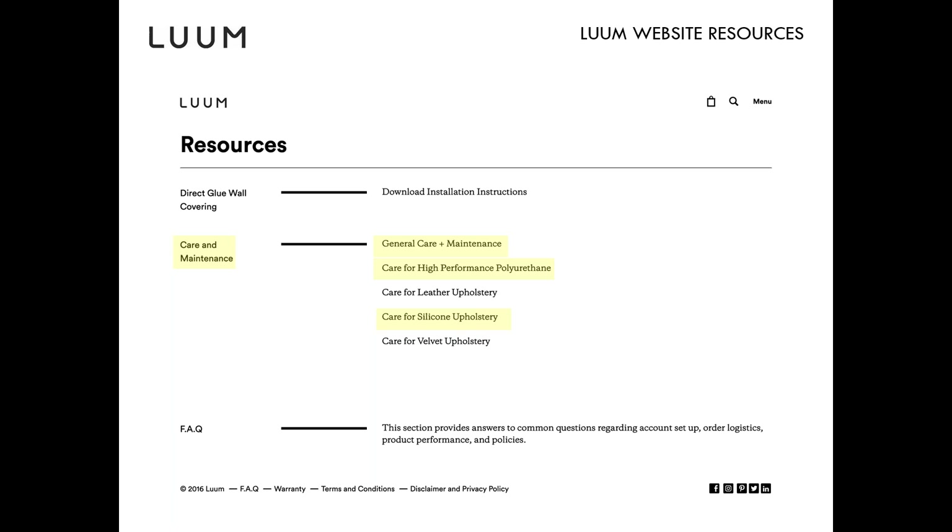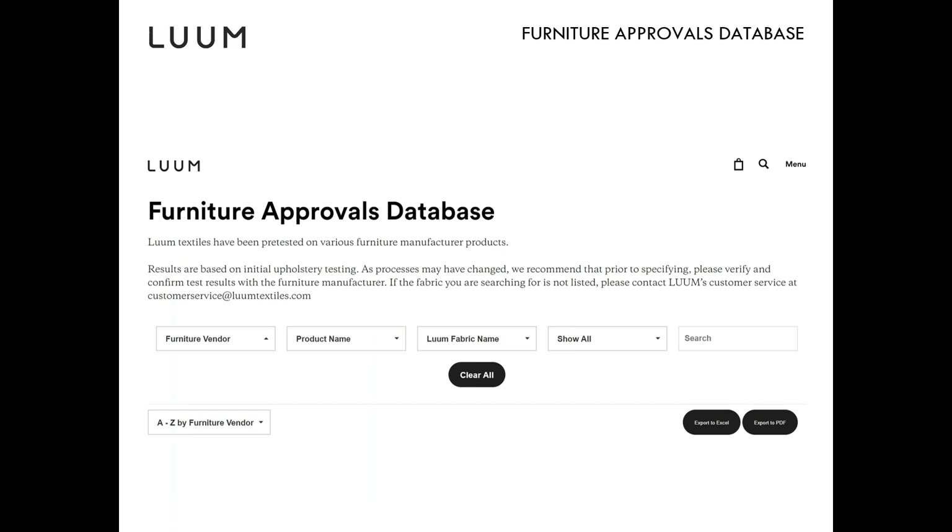Here's a snapshot of where the Loom website resources are located. We have a care and maintenance section with general care and maintenance, care for high-performance polyurethane, care for silicone upholstery, and after today you'll also see care for vinyl upholstery added. Those documents list the cleaners that have been tested by brand name, showing what's been approved and what was tested but not approved due to detrimental effects.